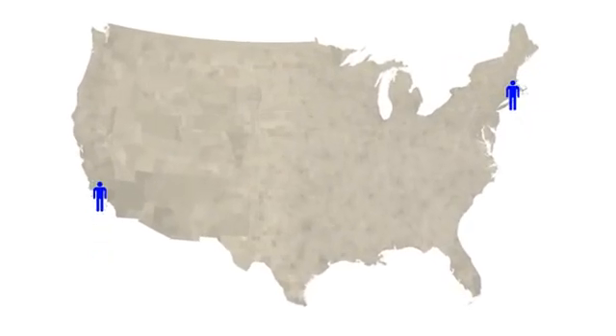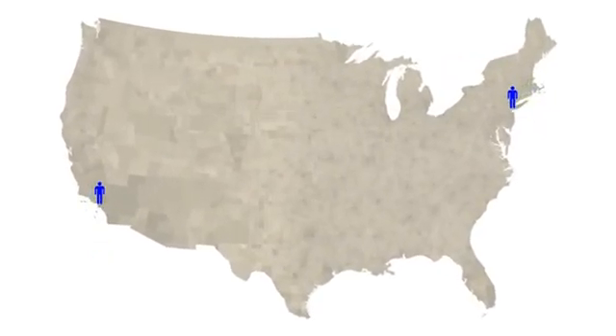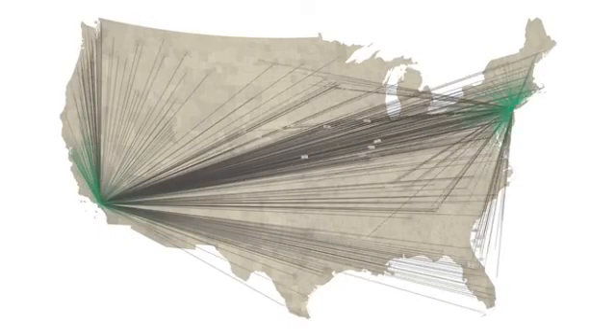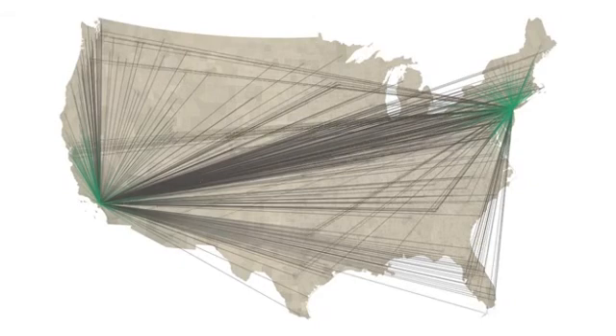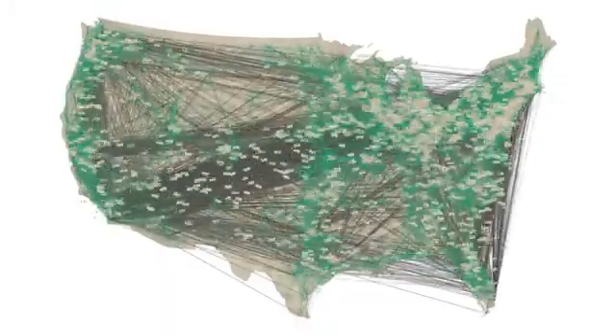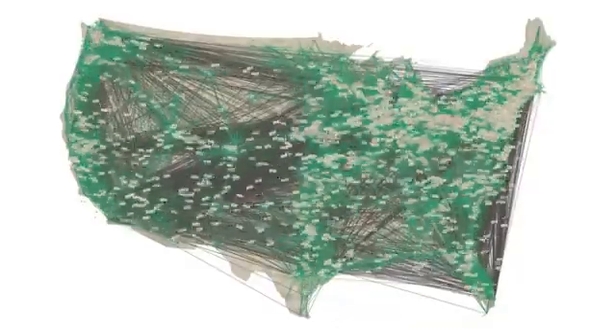If Hank lives in Los Angeles and Dennis lives in New York, a link between these two people is also a link between these two cities. Of course, Hank isn't the only person spending money. Many tracked bills pass through Los Angeles and go on to form connections with other places in the country, and the same is true for New York City. Even Anderson County in Tennessee manages to send a few bills away from home. It turns out that every single county in the continental United States has connections to other places through the Where'sGeorge website. Pretty impressive, isn't it?